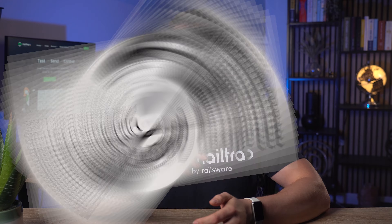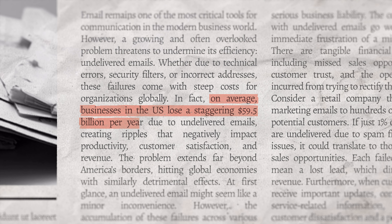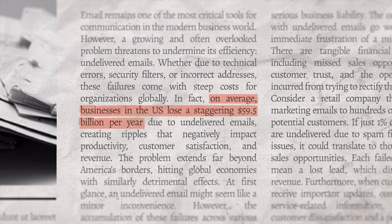Ever wondered how much undelivered emails cost your business? You might want to sit down for this, because on average, businesses in the US lose a staggering $59.5 billion per year. But what is causing this financial damage? Regardless of the industry you're in, the average revenue per email is 11 cents.